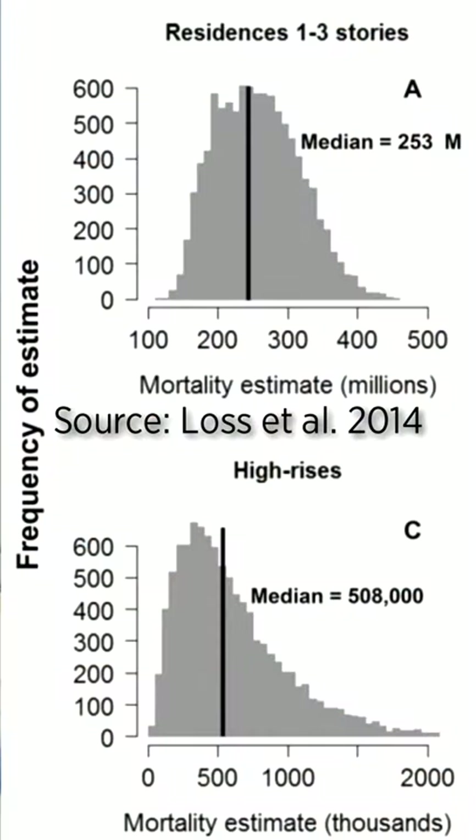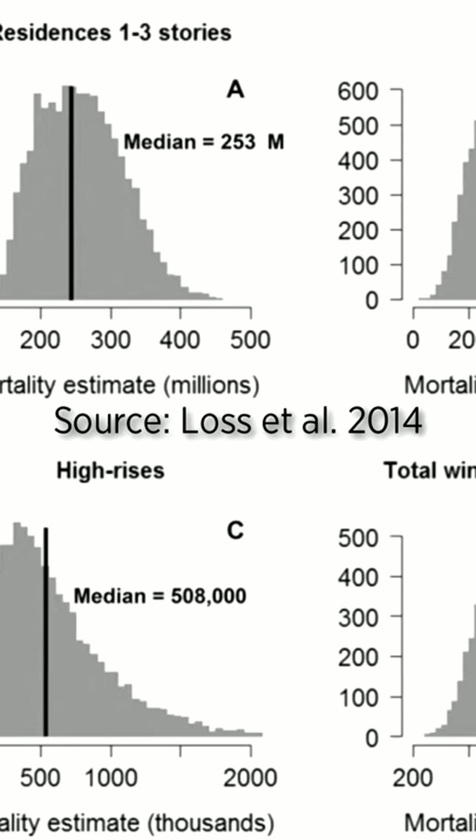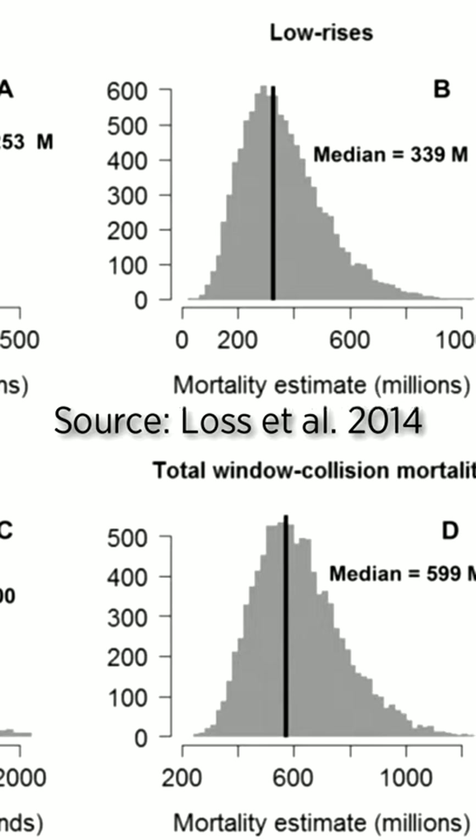You can see in this window here how reflective it is. The scale of the problem is massive. It's impossible to know how many birds collide with glass a year, but researchers estimate it may be up to 1 billion birds in the United States alone per year that collide with glass.